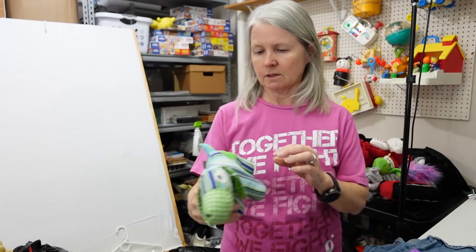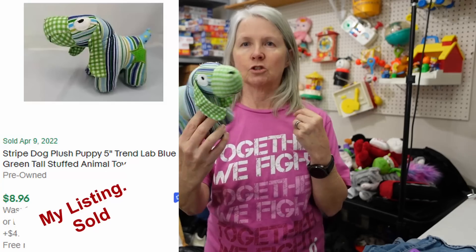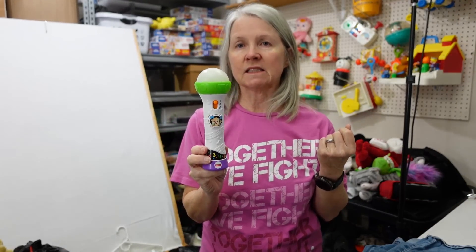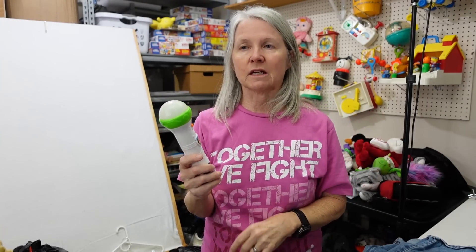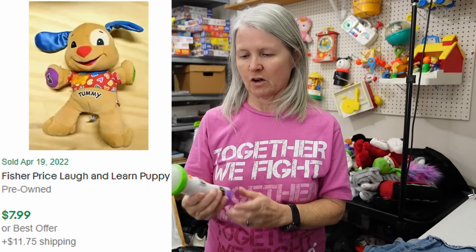I'm going to show you some of the littles. This said Trend Lab on it — not sure, just a cute little striped plush dog. This is Fisher Price Laugh and Learn. I don't pick up a whole lot of these. You see the puppies everywhere — everywhere. And I tell Robert, no puppies, no Laugh and Learn puppies. And he forever puts them in the cart just to antagonize me, and then out it goes. There are just too many of them out there.